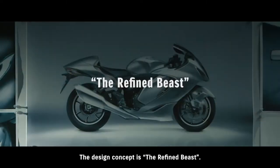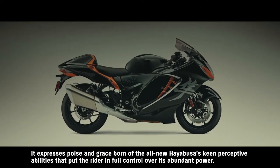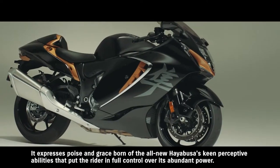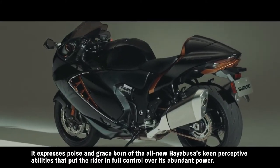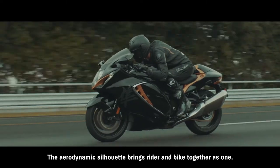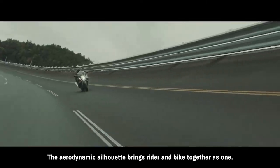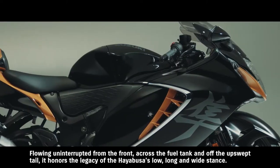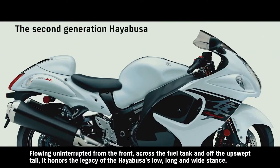The design concept is the refined beast. It expresses poise and grace born of the all-new Hayabusa's keen perceptive abilities that put the rider in full control over its abundant power. The aerodynamic silhouette brings rider and bike together as one, flowing uninterrupted from the front, across the fuel tank, and off the upswept tail.